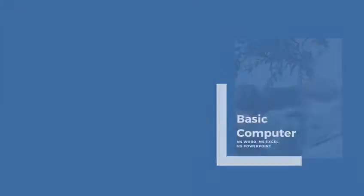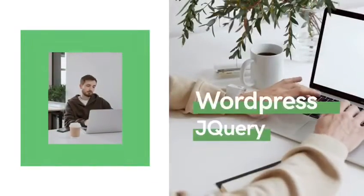Which includes MS Word, Excel, and PowerPoint, WordPress, JQI, and many other courses.